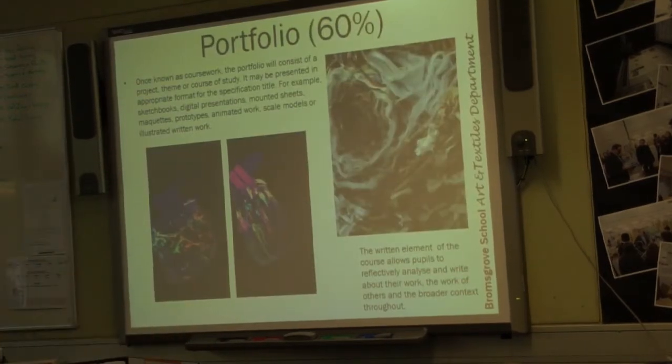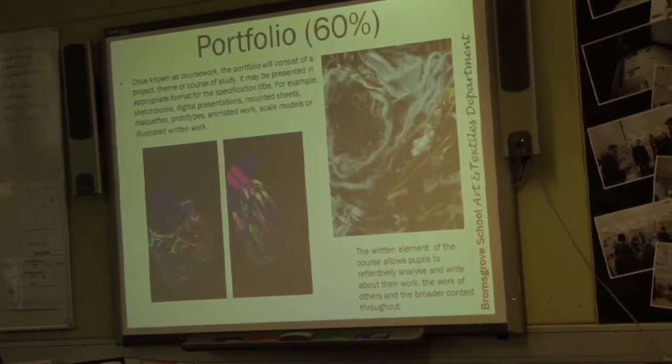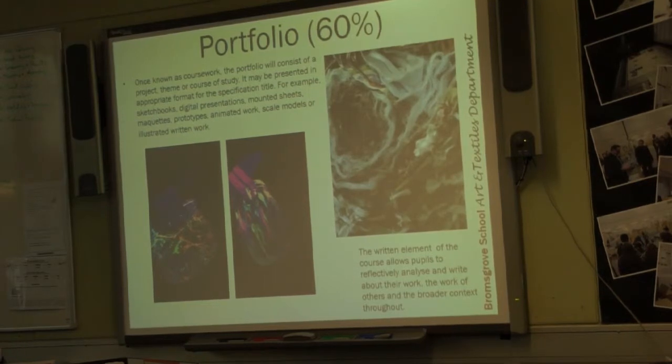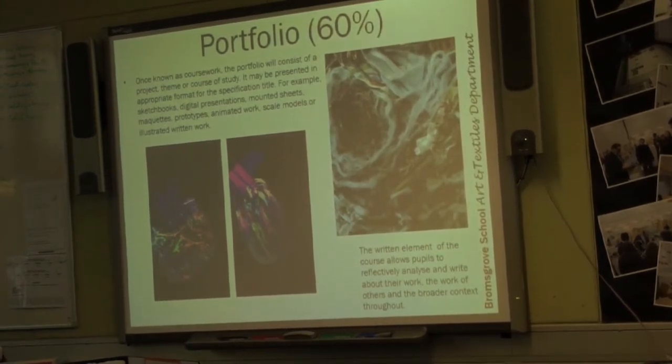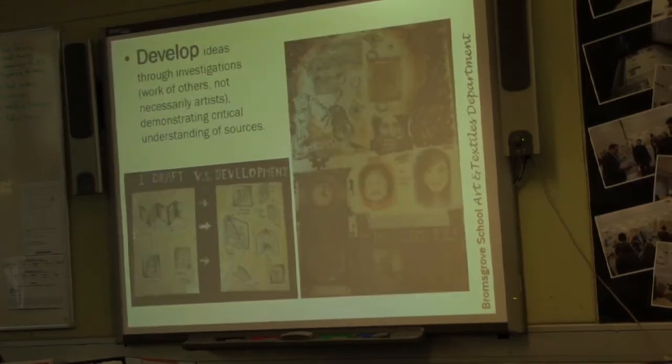Now I'm going to talk about the structure of the course. The structure of both the art and textiles course is the same. You all produce a portfolio — what we used to call coursework — which is 60% of the overall grade. Then you have an exam in fifth form, which is 40% of your grade. They're broken down and assessed in the same way.